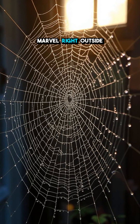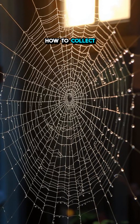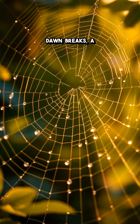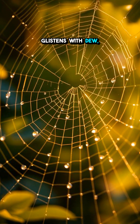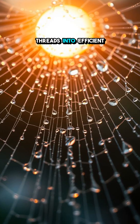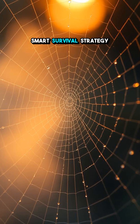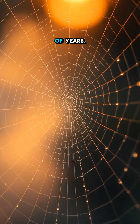Imagine a natural marvel right outside your door that can teach us how to collect water effectively. Picture this: as dawn breaks, a sprawling spiderweb glistens with dew, turning ordinary silk threads into efficient water collectors. This isn't just a work of art — it's a smart survival strategy formed over millions of years.